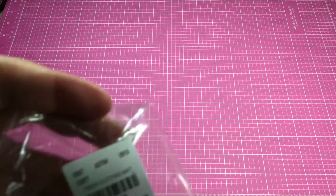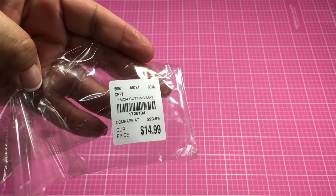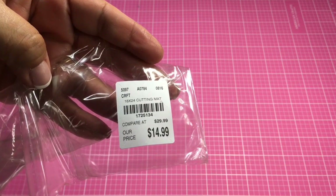I did see that they had this American Crafts self-healing cutting mat — it's 17 by 23 inches. I was going to buy another one. I do have one upstairs where I craft in my TV room. I liked it, I liked the pink, it's just pretty. Thank goodness I hadn't bought one yet because I picked this one up for $14.99, item number 1725134.